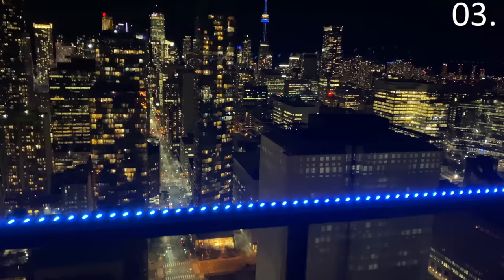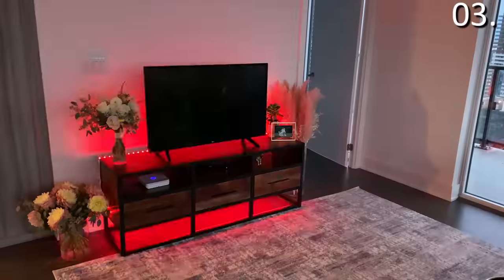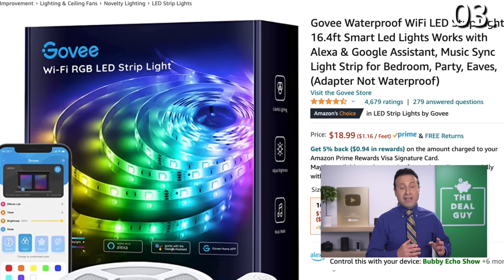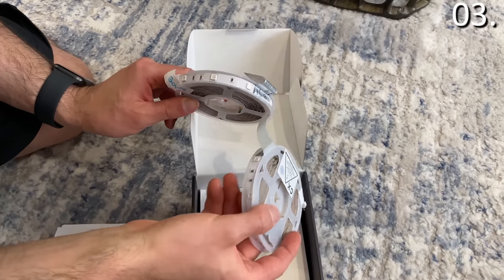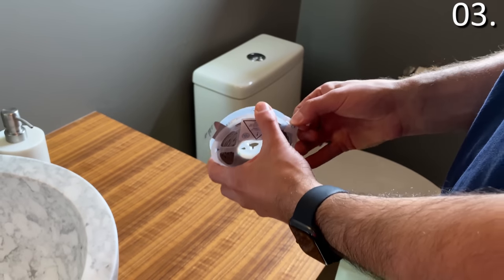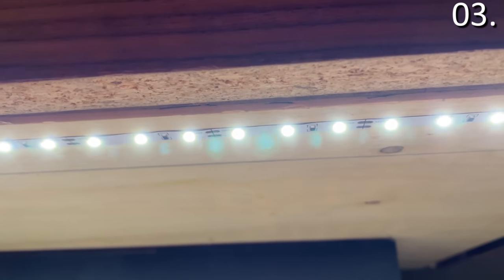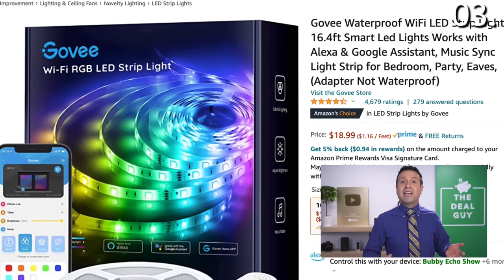In addition to the music syncing feature and smartphone control, I found a more adult way to put these RGB bright strip lights to use. You take them out of the box, use the adhesive strip, you can cut the lights, and I decided to add backlighting to our main floor bathroom with a dark paint job. I used the adhesive behind the mirror, drilled a hole, and strung the wire adapter through to a plug outlet. Then I added an additional strip for some under-cabinet lighting. You could also use this as under-cabinet lighting in your kitchen or in a closet. $18.99 — expand the video description box.